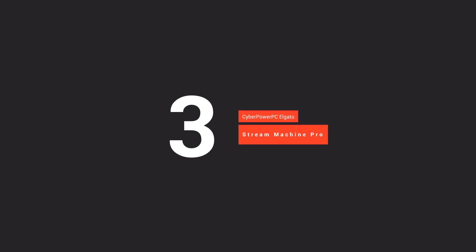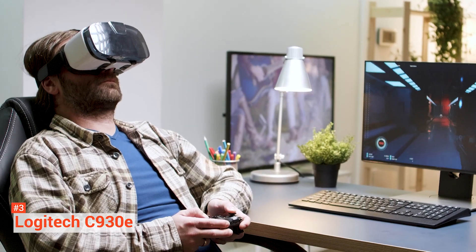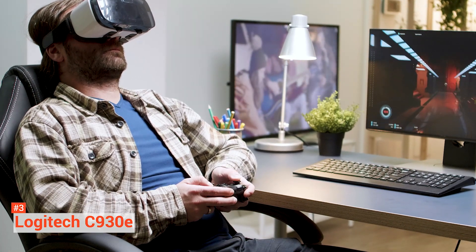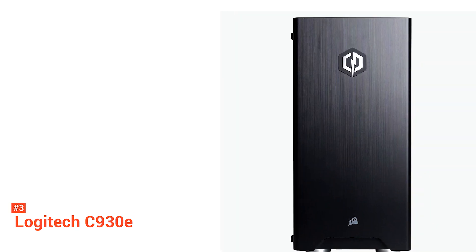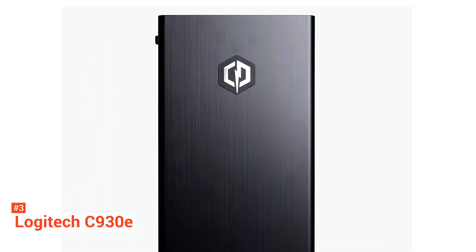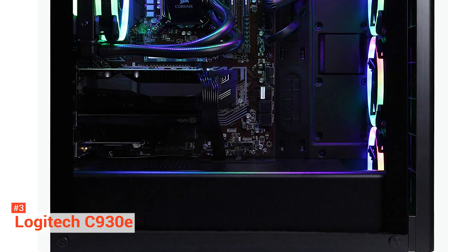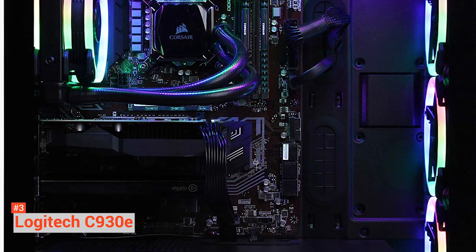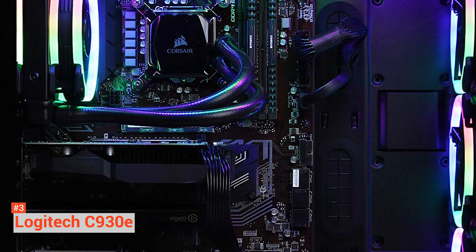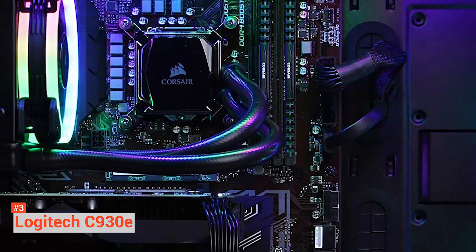Next on our list is the CyberPower PC Elgato Stream Machine Pro ESM Pro 100. This PC is intentionally built for streaming purposes. CyberPower PC has collaborated with Elgato, a famous brand that designs hardware and software for content creators. It has everything you need to be a content creator streamer — all you have to do is plug it in to start streaming. Under the hood, you will find a ninth-generation Intel i7-9700K, which is overclockable, 16GB of DDR4 3000MHz RAM, 240GB SSD, a massive 2TB of HDD, a GeForce GTX 1660 Ti with 6GB of GDDR6 VRAM, an Elgato HD60 Pro Capture Card, and more.